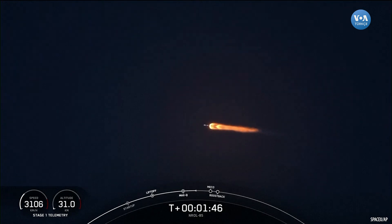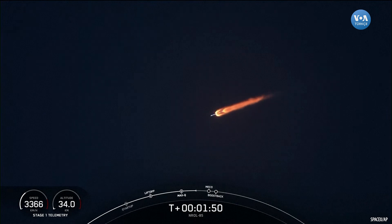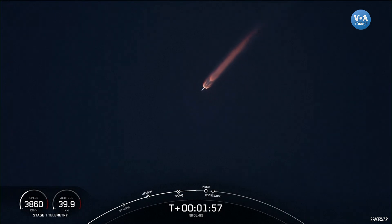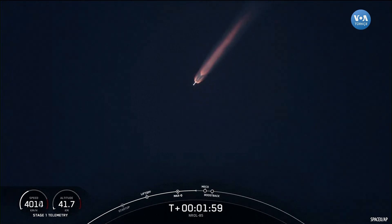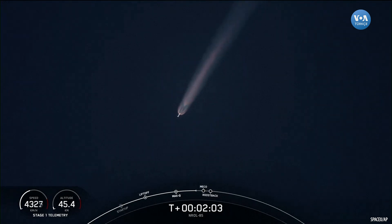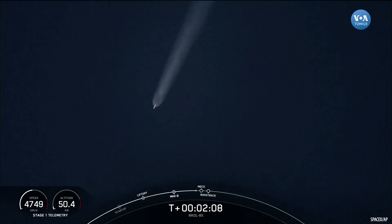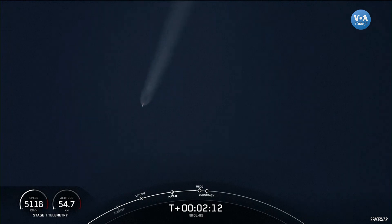MVAC engine chill has begun. We're getting the second stage engine ready for ignition coming up very shortly. We're getting ready for main engine cutoff, stage separation. The first stage will head back to the launch site. The second stage will ignite and head to orbit.